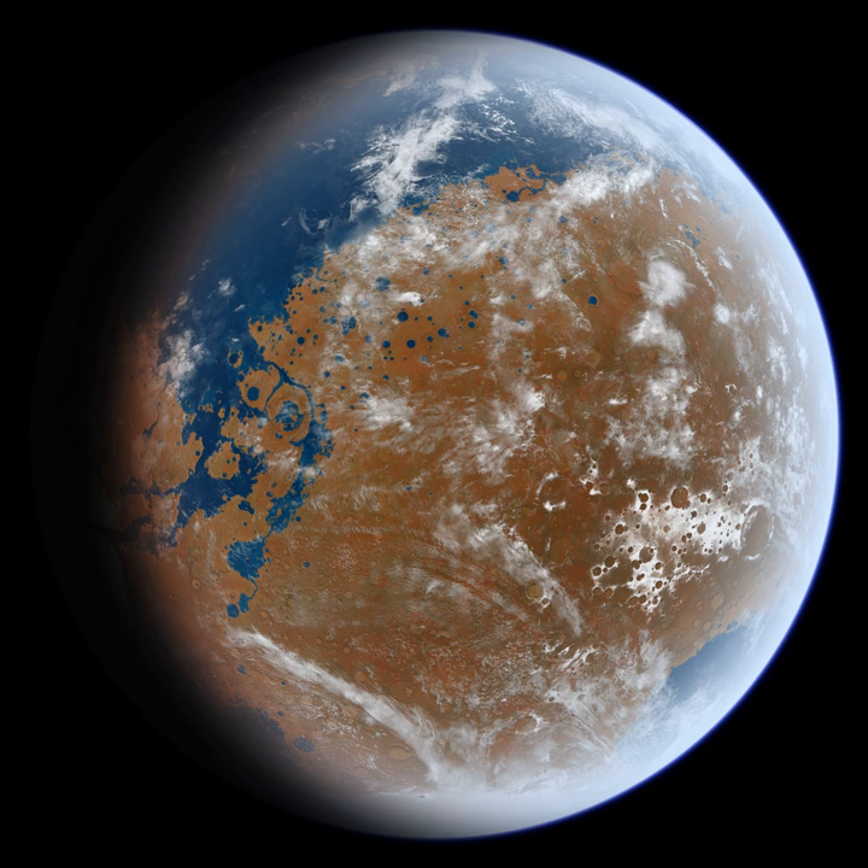The man most responsible for popularizing this view of Mars was Percival Lowell, who imagined a race of Martians constructing a network of canals to bring water from the poles to the inhabitants at the equator. Although generating tremendous public enthusiasm, Lowell's ideas were rejected by most astronomers. The majority view is probably best summarized by English astronomer Edward Walter Maunder, who compared the climate of Mars to conditions atop a 20,000-foot peak on an Arctic island where only lichen might be expected to survive.